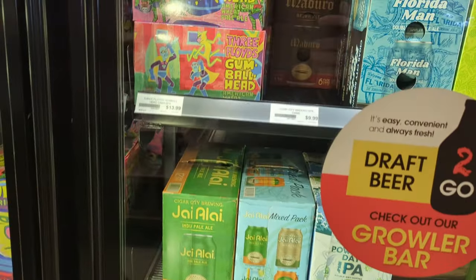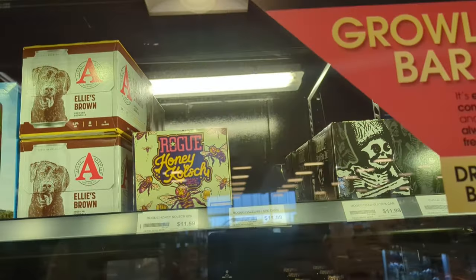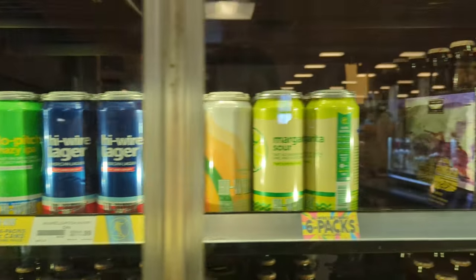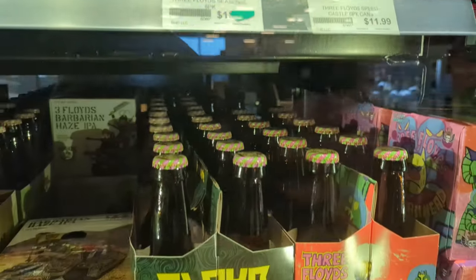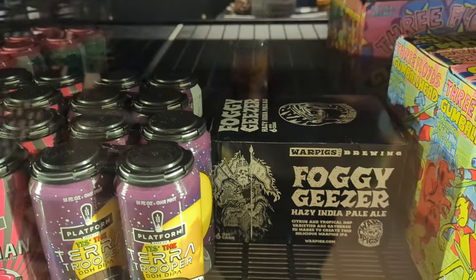Torpedo there, Sierra Nevada. Got some Three Floyds — two shots, some Rug Honey Kölsch, some Avery, Anderson Valley, High Wire right there. Some more Three Floyds — Gumballhead in a 12-pack. I never thought I'd see that.